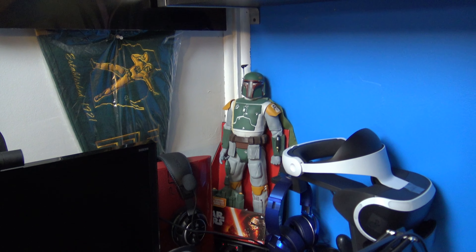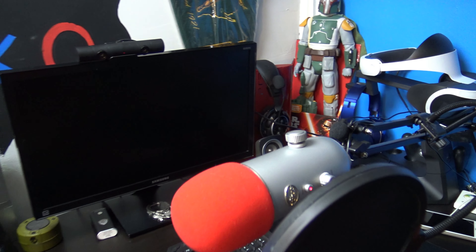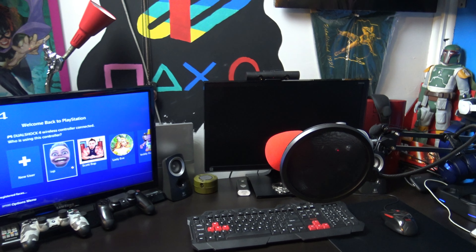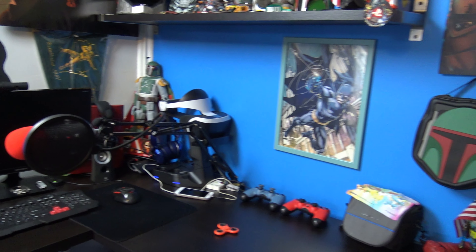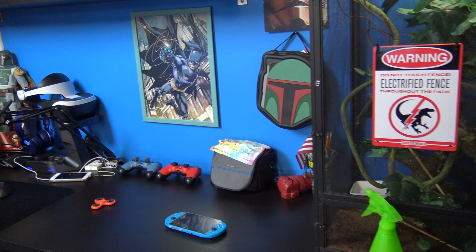As you guys can see, there's my PlayStation VR stand, which I actually talked about in a previous video. Right now I only have two screens set up — I'm thinking about getting a third one later on and adjusting things a little bit. But as of right now I got the computer screen and then the screen to play games on, which is pretty cool.